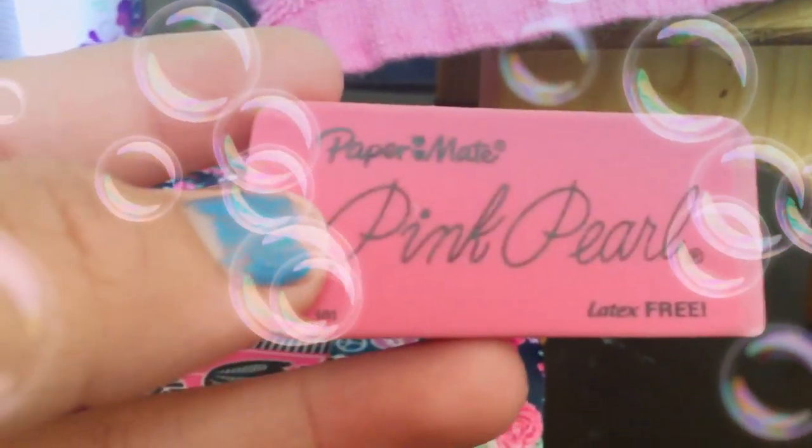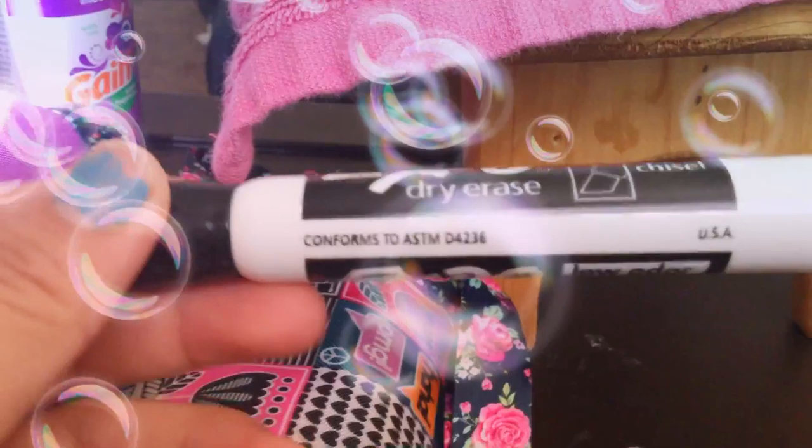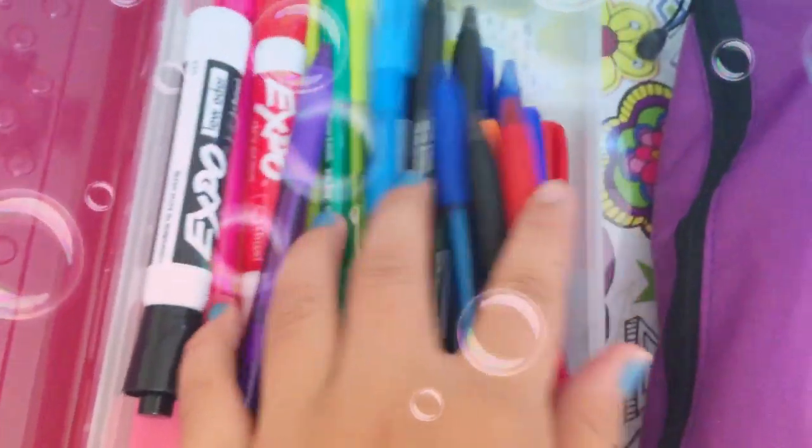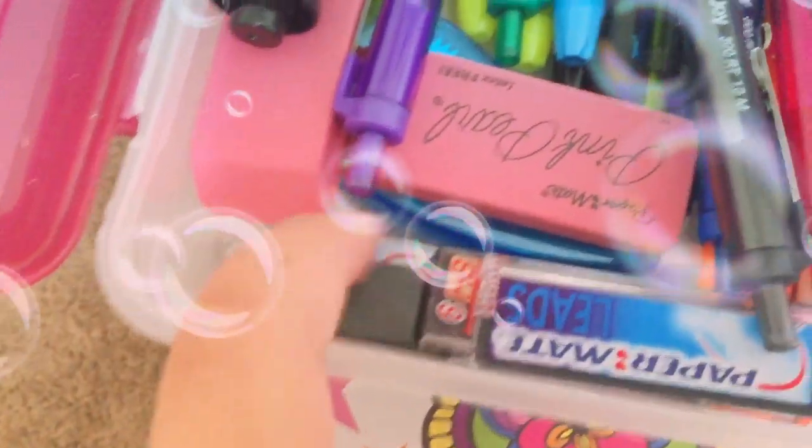I can show you the back of them. These are the different things I got — here's one like this, and then these are the other things, and here are the rest of them. I got a lot of pens, a lot of Sharpies, and a lot of these things. You guys couldn't see the design on this, but it's beautiful.